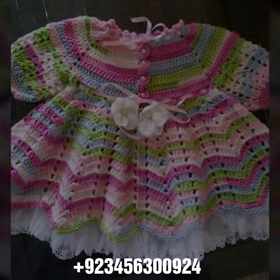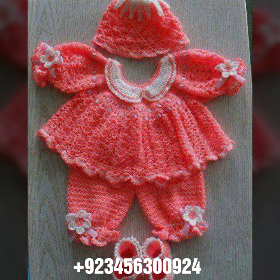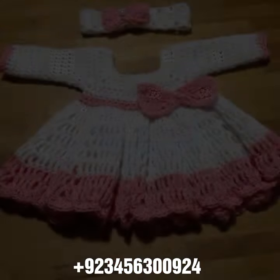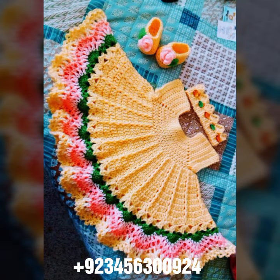Hello friends, welcome back to my channel! How are you? I hope you are fine and enjoying life with your family and friends safely. Let's go — I am back again with a most demanding, attractive, and amazing collection of crochet baby frog designs.